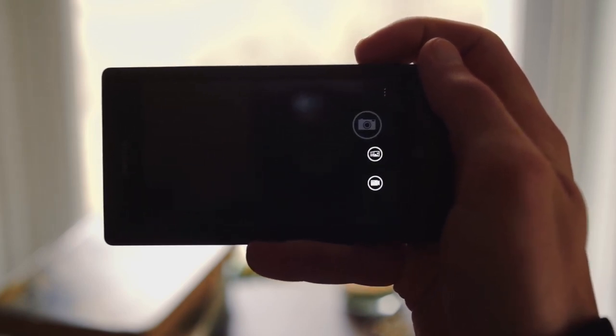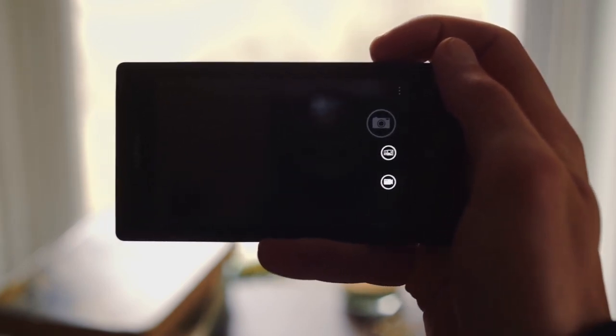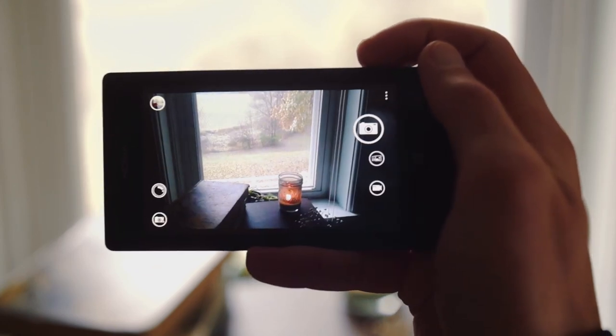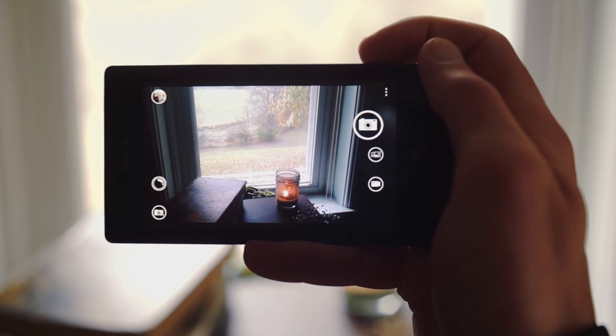The camera is slow, but usable. The pictures it takes — quite frankly, they suck — but that's kind of to be expected, and I've certainly seen worse. I like the hardware camera button, though. It's kind of a nice addition.